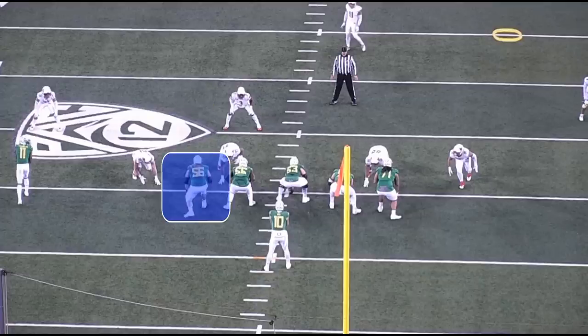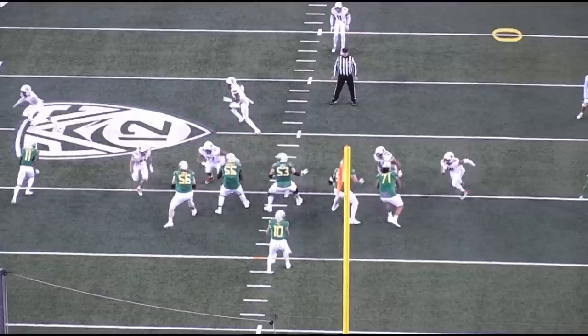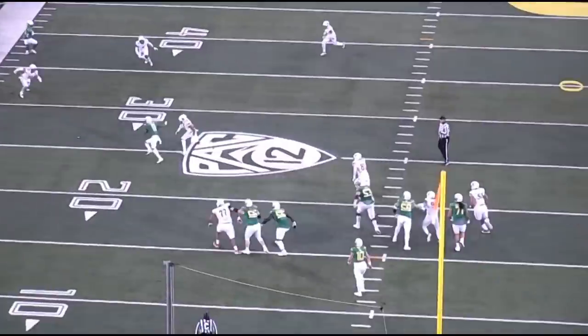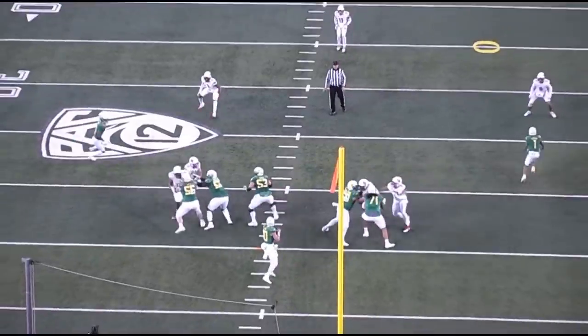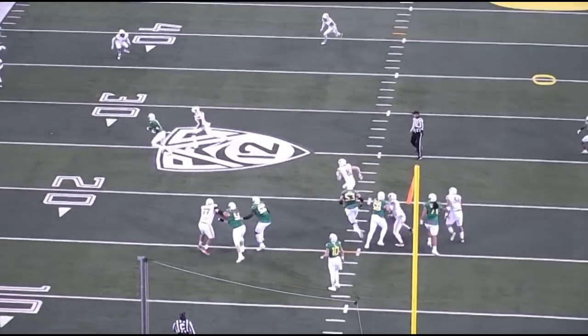Check this rep out. Bass is going to get into a vertical set and then there's a defensive line game - watch him process and pick this up with the left guard. Really nice job keeping his eyes up, keeping his head on a swivel, not getting caught by the three-technique defensive tackle. The defender loops around and Bass does a nice job with good hand placement - that's a winning rep.